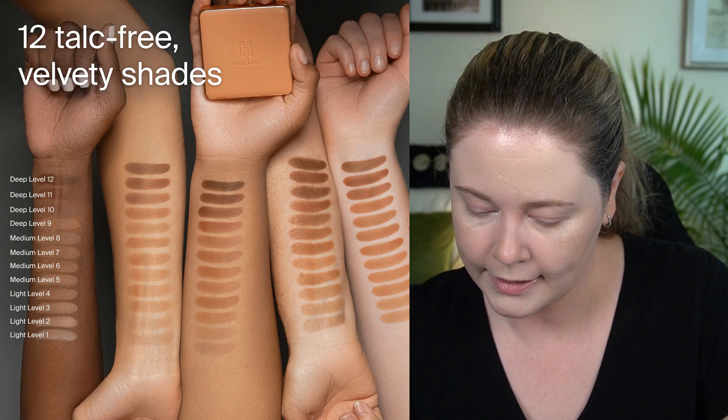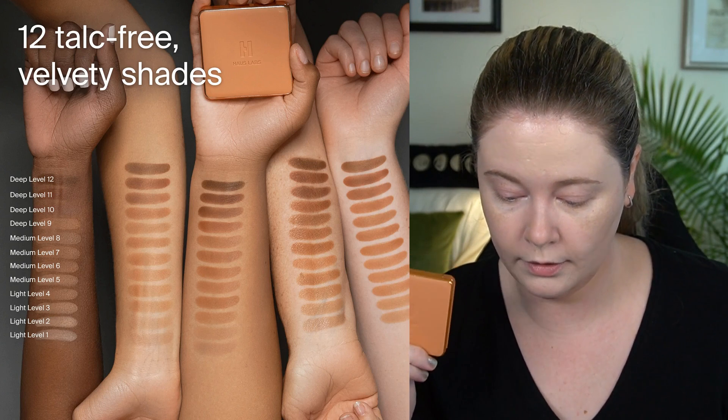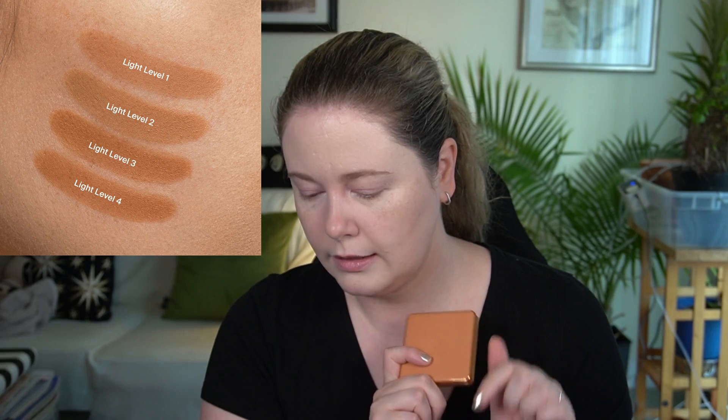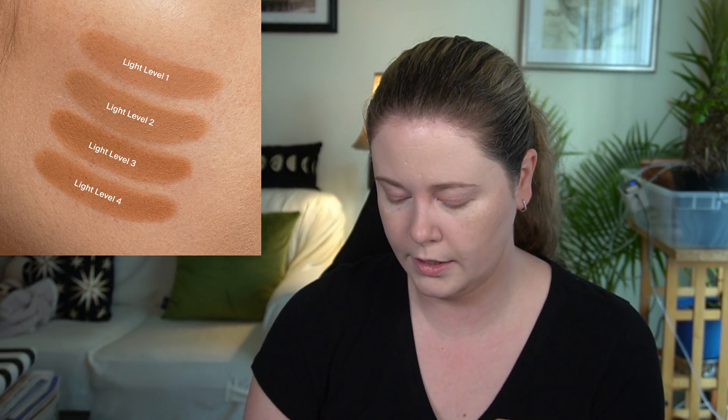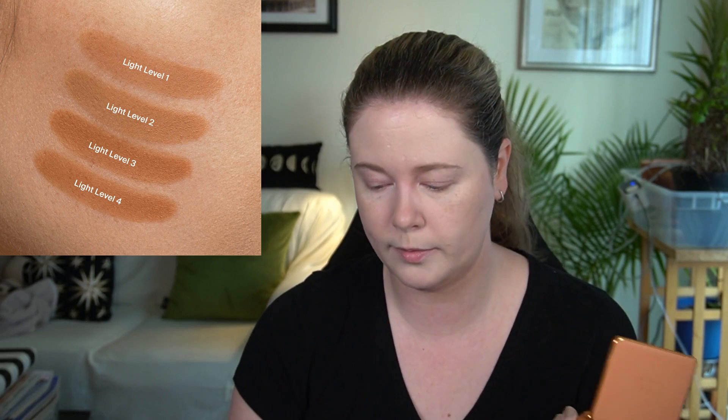Let's add some more warmth to the face. I got the bronzer in the shade Light Level 1. This retails for $38 and comes in 12 shades. Light Level 1 is for Fair to Fair Light Warm Muted Undertones. I'm not sure if the cool versus warm thing still applies to their bronzer — it's very confusing. This is the lightest one. Light Level 2 is Fair to Fair Light Cool Golden. Whenever something has yellow, golden undertones, I think of it as being a warmer shade. Someone commented on one of my videos that they like the Light Level 2.